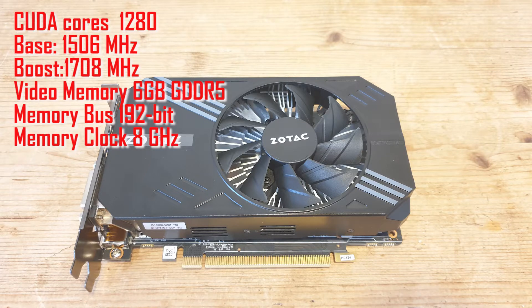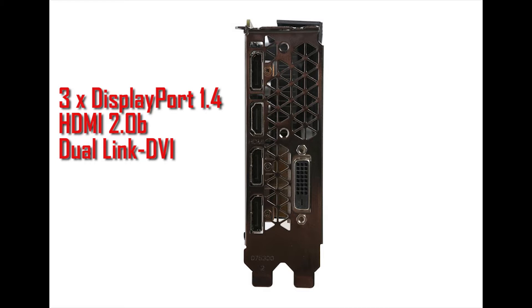For specs we have 1280 CUDA cores with a base clock of 1506MHz and a boost clock of 1708MHz. This has 6GB of GDDR5 running at 8GHz on a 192-bit bus. For display connectors we have three DisplayPort 1.4, one HDMI 2.0b, and a dual-link DVI port. This DVI port has no analog signal, so if you wanted to use an analog display you would need an active converter.